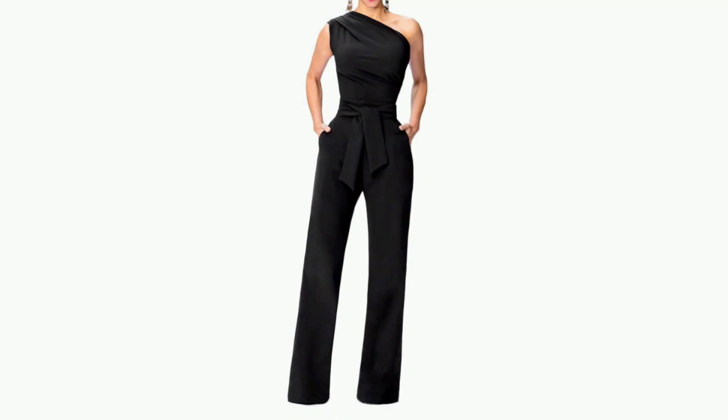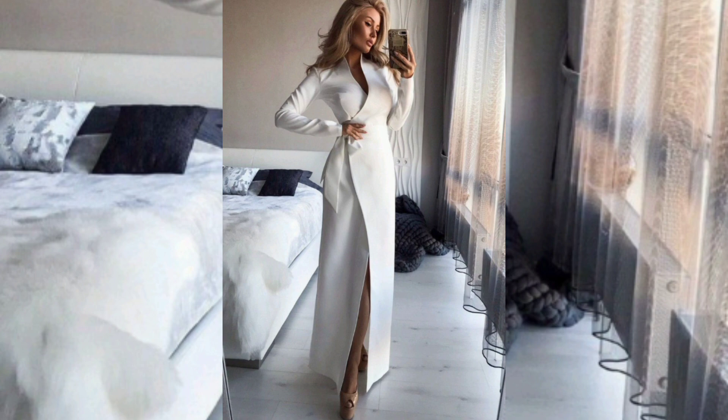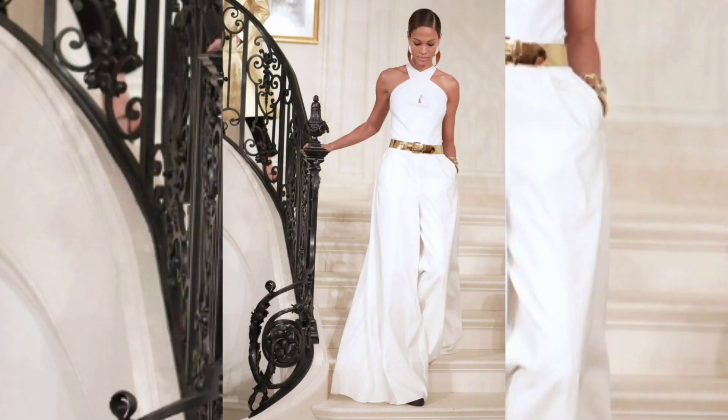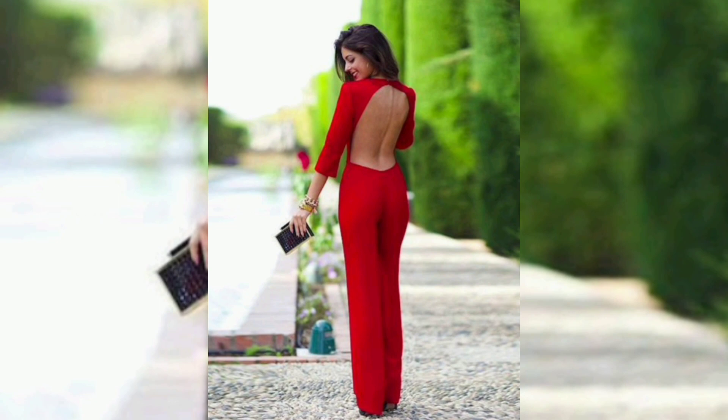The chic jumpsuit can also be easily accessorized to create different looks. A statement necklace or earrings can dress up a jumpsuit for a formal occasion, while a denim jacket or a scarf can dress it down for a more casual event.